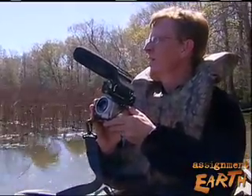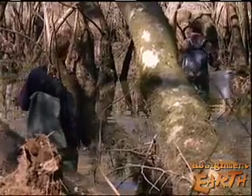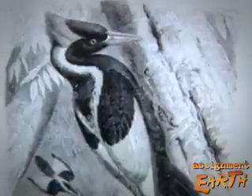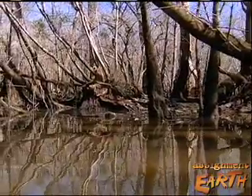Now you see them, now you don't. That's the dilemma facing researchers from Auburn University who are looking for ivory-billed woodpeckers in a Florida swamp. They've gathered plenty of evidence that this reclusive bird, long thought extinct, still exists, but they have yet to get a clear picture of one. We got a lot of evidence that they existed, but we just really underestimated how hard it would be to get a picture of these birds.